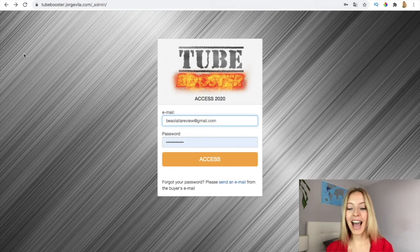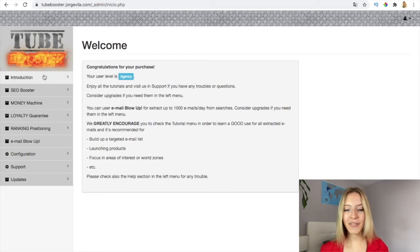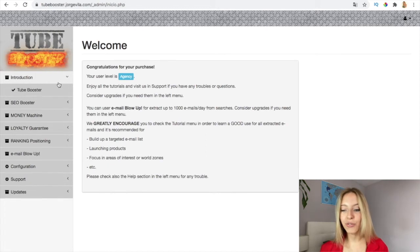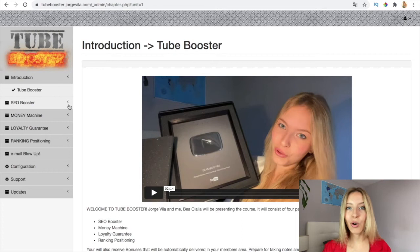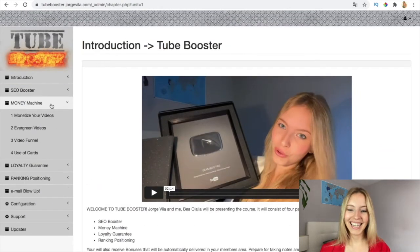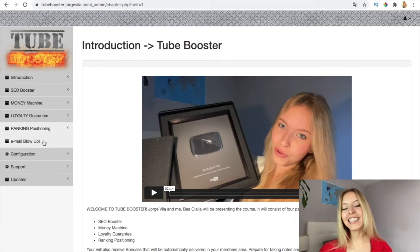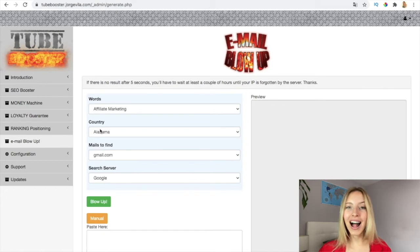In this agency level, you have access to a lot of email searches every month, unlimited for every niche and all countries worldwide. You also have access to more than 2,000 done-for-you templates and 30,000 searches each month — it's amazing. Here you have the introduction and full tutorials inside, descriptions of tutorials, and also free tools included: the SEO booster, the money machine, the loyalty guarantee, and the ranking positioning to rank your videos. Here is the Email Blow Up where you can access a lot of emails every month automatically.